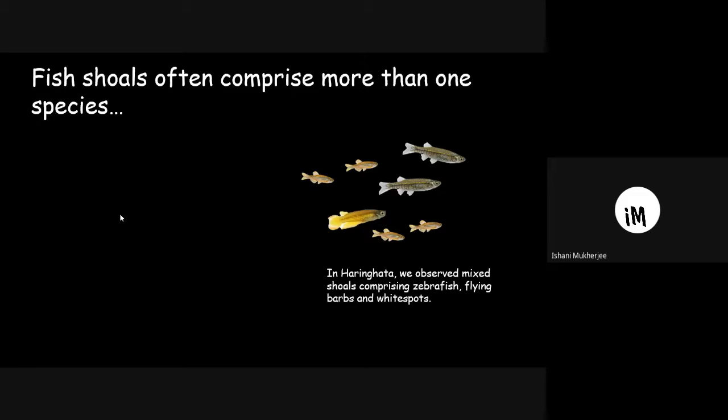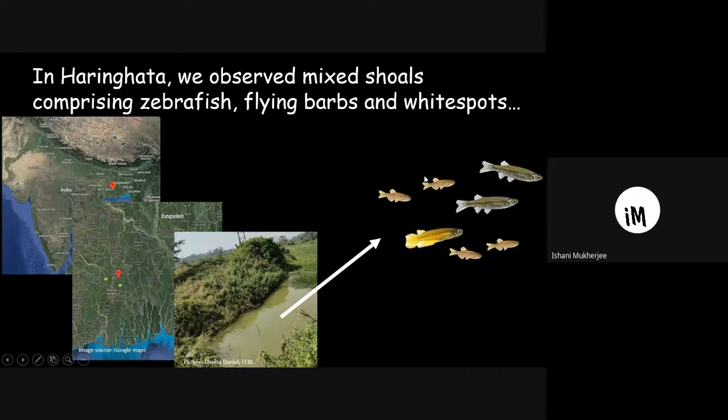In Haringhata, we observed mixed shoals comprising zebrafish, flying barbs, and white spots. Haringhata is a site in West Bengal, and this is the pond where we observed such a shoal. Zebrafish is widely used today as a model organism, but it has its origins in India — wild zebrafish is found only in India and surrounding countries.